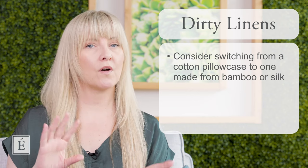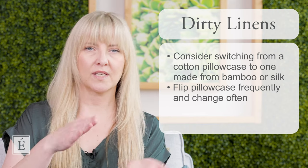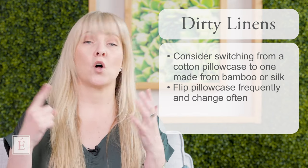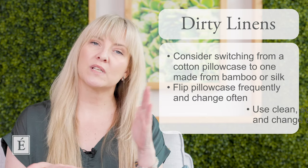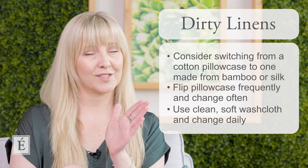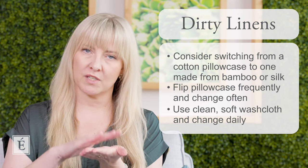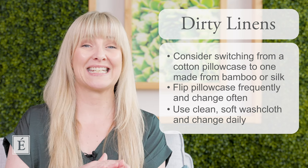You also want to flip your pillowcase over every other night — one night one side, flip it, do the other, then take it away and put a fresh one on. Think of it this way: when you're awake all day, your skin isn't really touching anything, but when we sleep we're laying flat on a fabric for four to eight hours. That's a really long time for your skin to be in contact with a linen, so keep that in mind to keep the skin clean and clear.